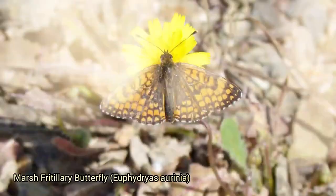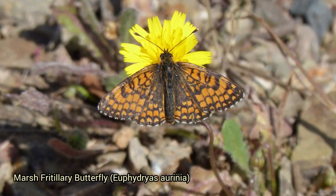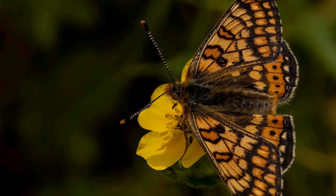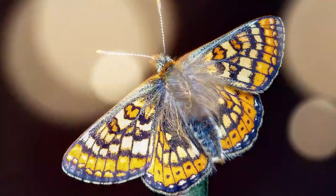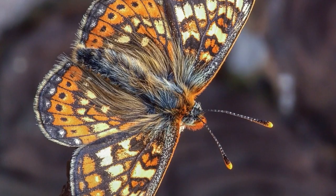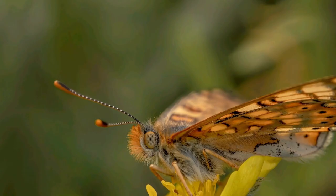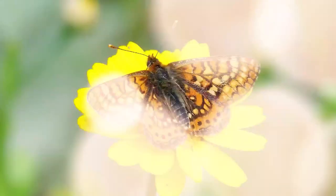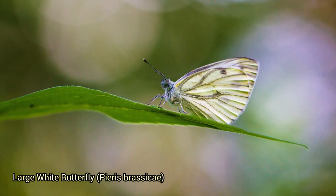The marsh fritillary butterfly is a distinctive and colorful species with bright orange-brown wings featuring a distinctive pattern of black spots and lines. The undersides of their wings have a mottled appearance providing camouflage. They are primarily found in wetland habitats including damp grasslands, marshes, fens, and heathlands. The caterpillars feed on various species of violets, particularly devil's bit scabious, Succisa pratensis, in the UK. They are native to Europe and parts of Asia.